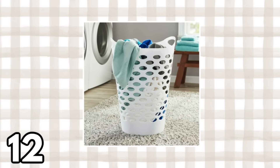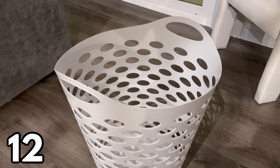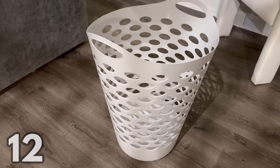For a great basic laundry hamper, I recommend this one at $7.48. I actually have three of these in my closet that my fiancé and I use to sort our laundry. I just love the size, the flexibility, and the handles.